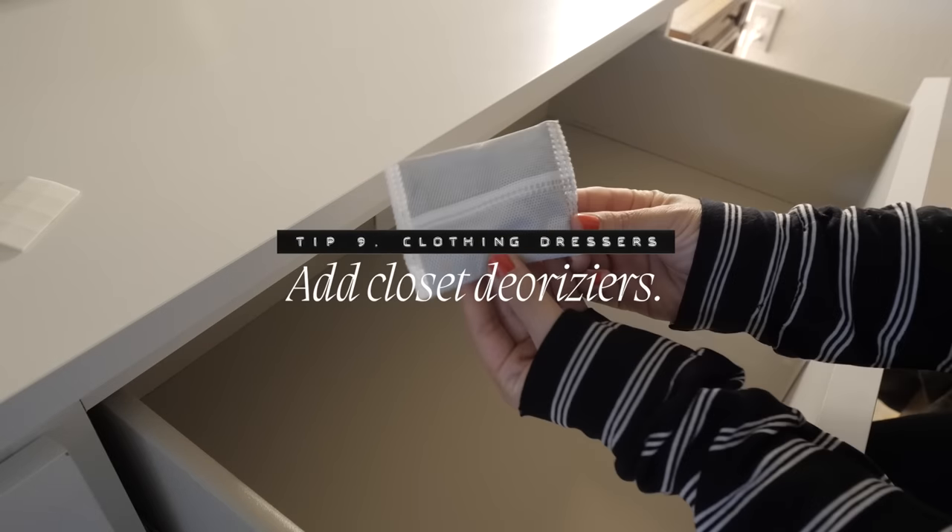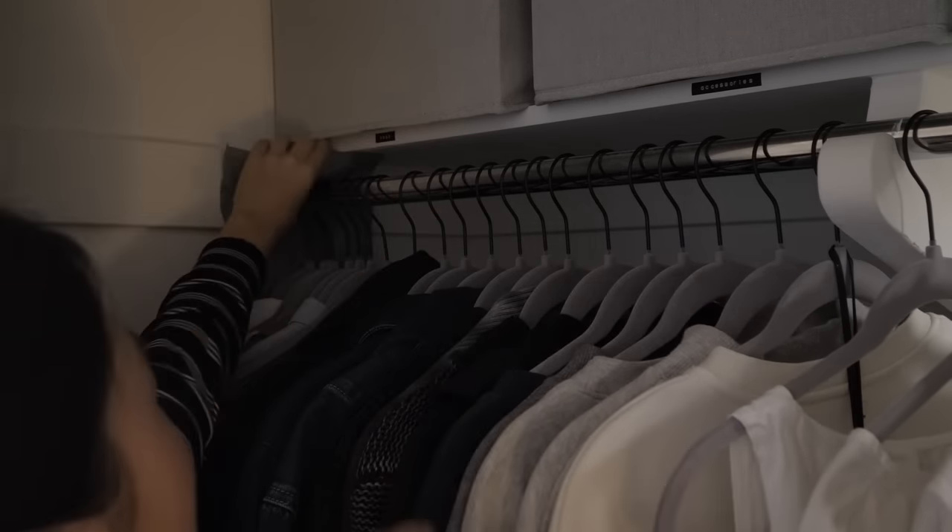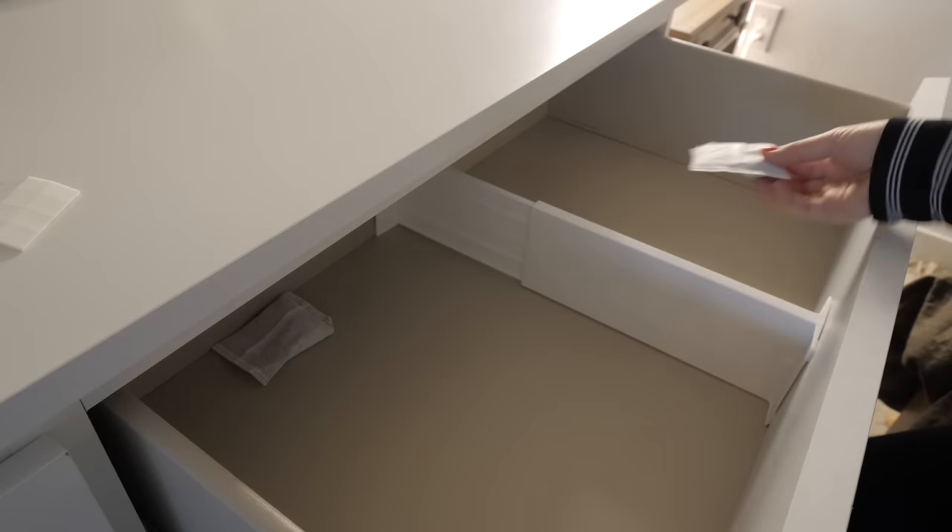Add a closet deodorizer. I bought a pack of drawer deodorizer and dehumidifiers — one for the closet on the rack at each end, and the rest stuffed into the back of each dresser. These are made out of all-natural bamboo charcoal, which absorbs any excess moisture. I especially put one in the back of the re-wear drawer to help freshen up the clothes and absorb any funky odors.